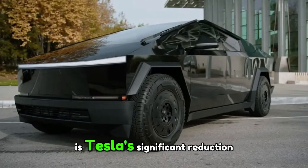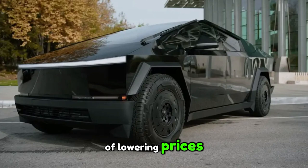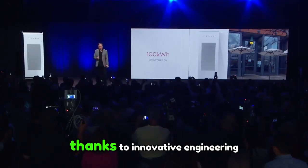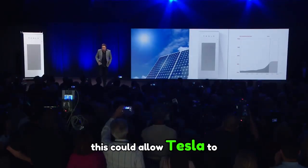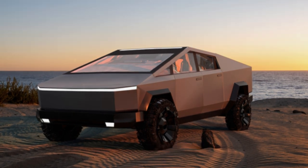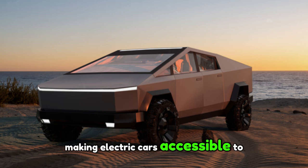Another key aspect to consider is Tesla's significant reduction in battery production costs. This isn't simply a matter of lowering prices, but of adopting a strategy that could disrupt the automotive industry. Imagine electric vehicles — already seen as a revolution — becoming even more accessible thanks to innovative engineering that reduces the cost of manufacturing batteries. This could allow Tesla to lower the price of its cars by thousands of dollars, making Tesla ownership more accessible to more people. By lowering the cost of producing batteries, Tesla is paving the way for more competitive pricing, making electric cars accessible to a wider audience, including those who had never considered buying one.